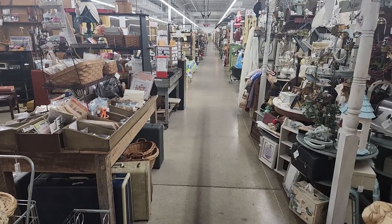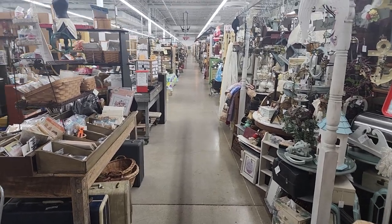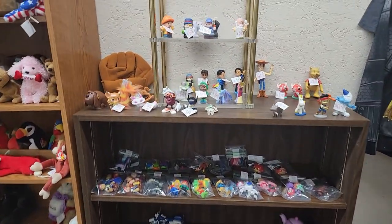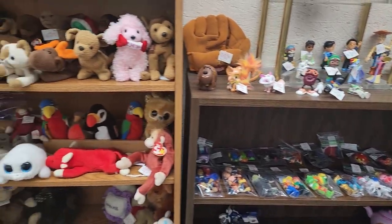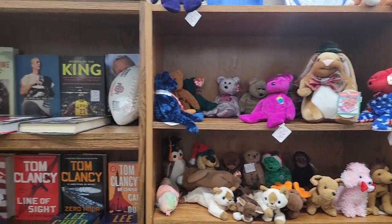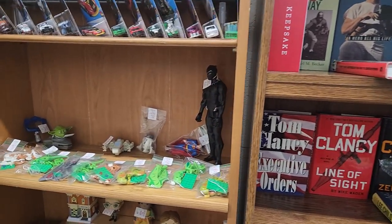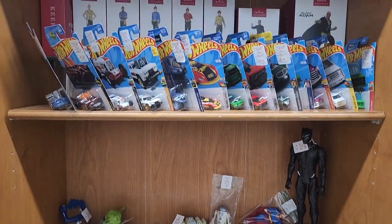Here's a look down the next aisle — kind of a central aisle — so you can get a feel for how large this place is. Here's some of the more modern things I was talking about: modern toys, some Beanie Babies, some books, looks like some Legos, Hot Wheels.